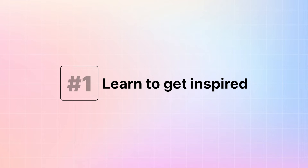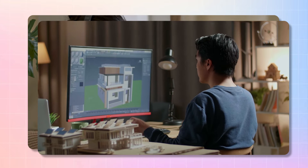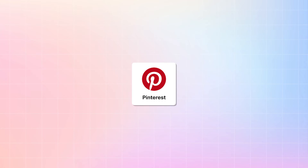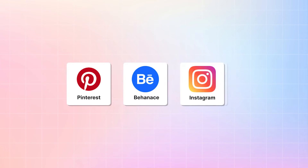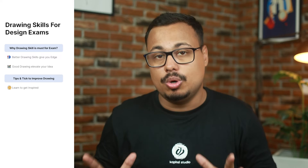Tip number one: learn to get inspired. To create anything, you will have to consume first — you will have to appreciate the work. Use Pinterest, Behance, Instagram, webcomics, comic books, and everything else you see around you to appreciate that someone has drawn it. Think that you can draw it too. This will push you to draw more.